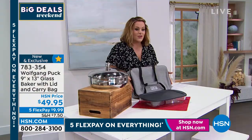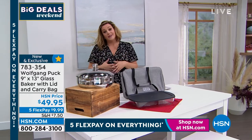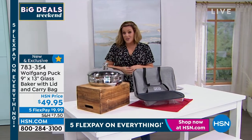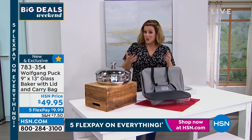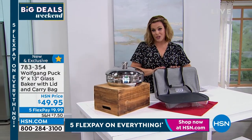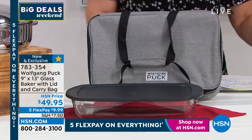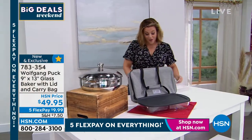You get those two levels — it makes a great gift for anybody that loves to cook and entertain. You never want to show up empty-handed at anybody's home. Perfect for tailgates, perfect for sharing. Brand new today, $49.95 is your price, 783-354 is your item number.